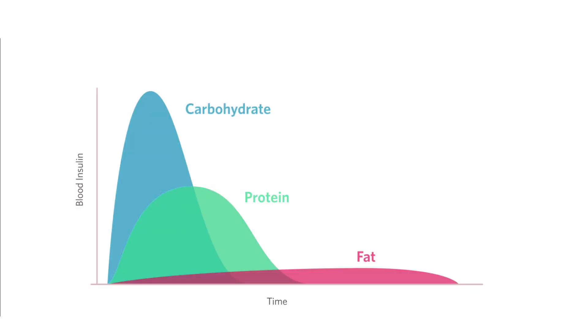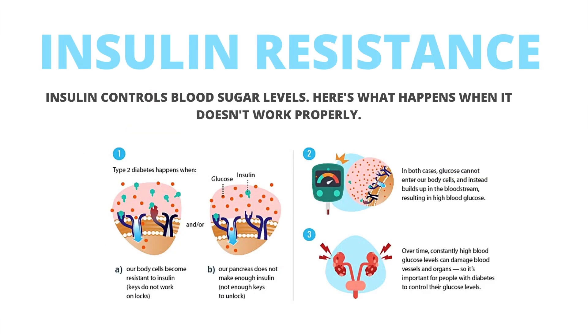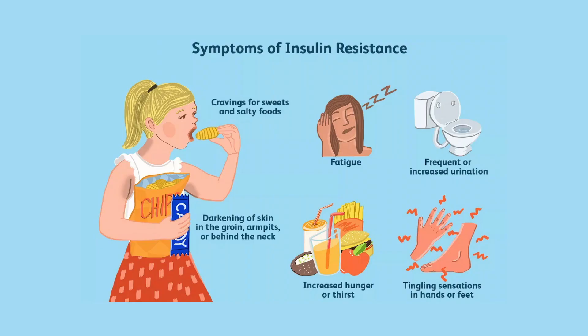It's just that each macronutrient spikes insulin differently, and that's what we care about. When we eat a meal high in carbohydrates or sugar, these are broken down into glucose in high amounts. Insulin will try to bring your blood sugar levels back to baseline because your body knows that excess glucose is toxic. This can lead to a situation known as insulin resistance, where the cells stop responding to insulin. So blood sugar levels remain high while more insulin is being secreted to counteract the high levels of glucose in the blood.